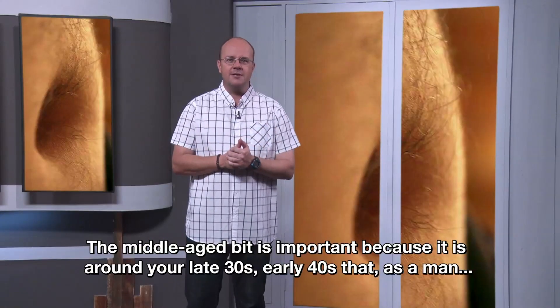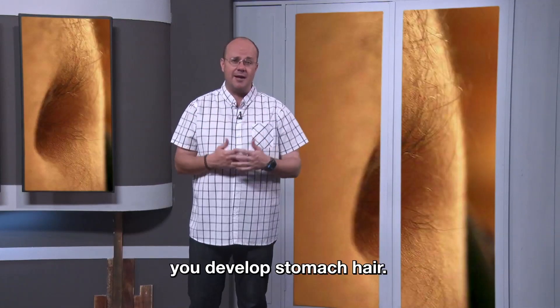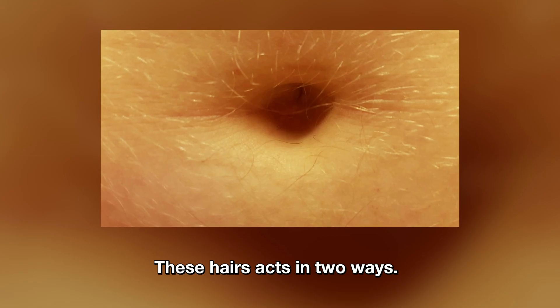The middle-aged bit is important because it is around your late 30s and early 40s that as a man you develop stomach hair. These hairs act in two ways.